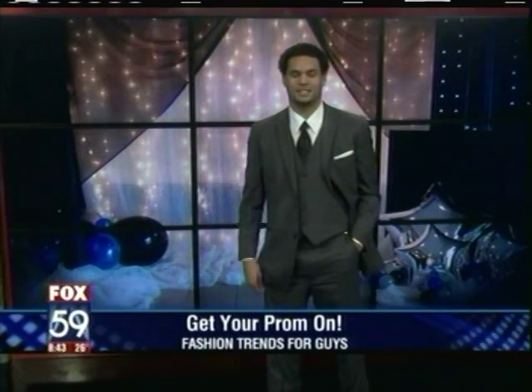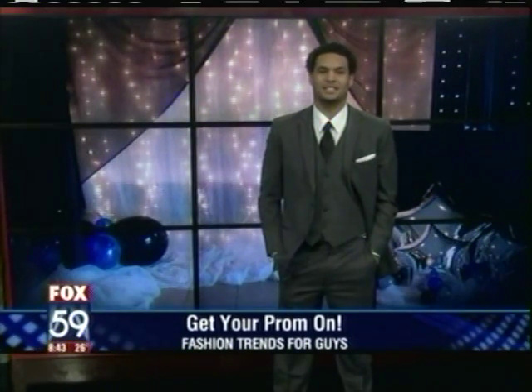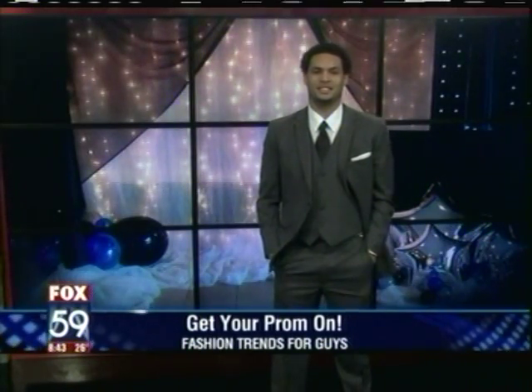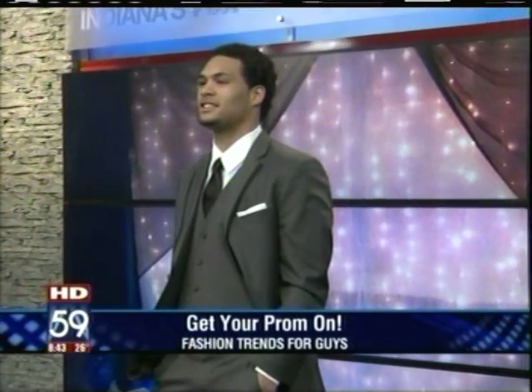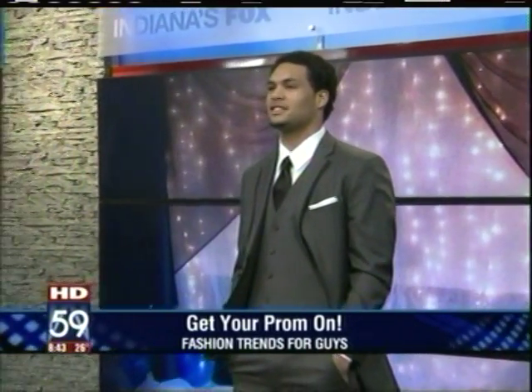You brought a model here who has one of those looks you're describing. Marquise here is wearing our Black by Vera Wang — that's an exclusive tuxedo at Men's Wearhouse. This is the traditional look. If you want to go traditional and elegant, that's never going to go out of style. The Black by Vera Wang is beautiful.